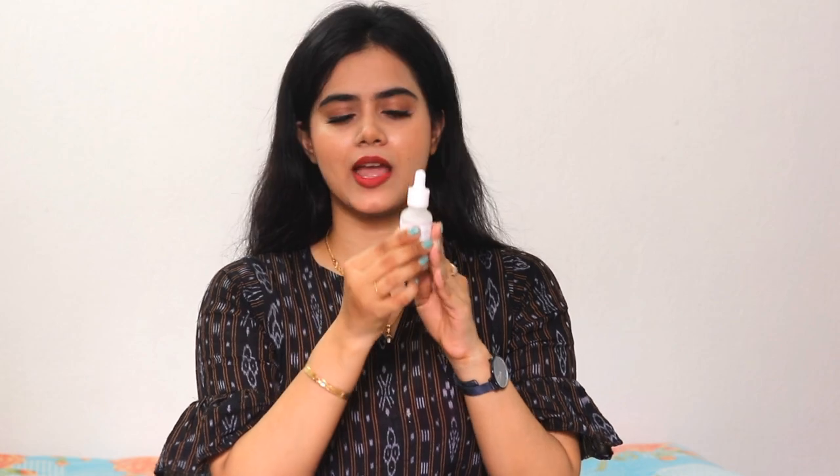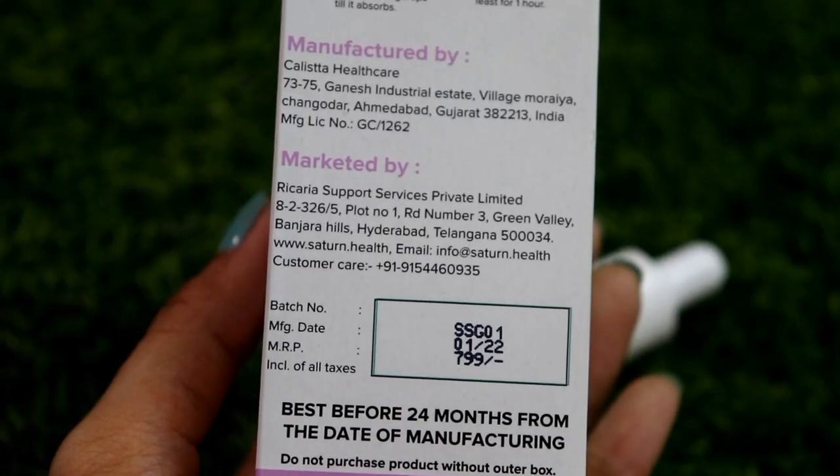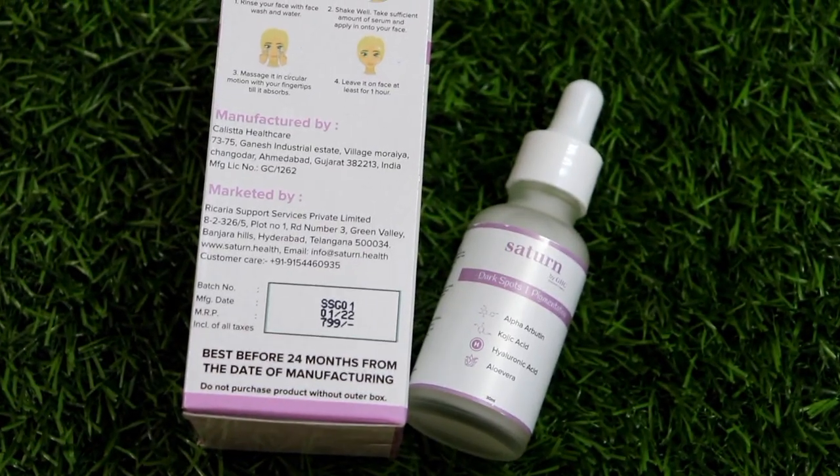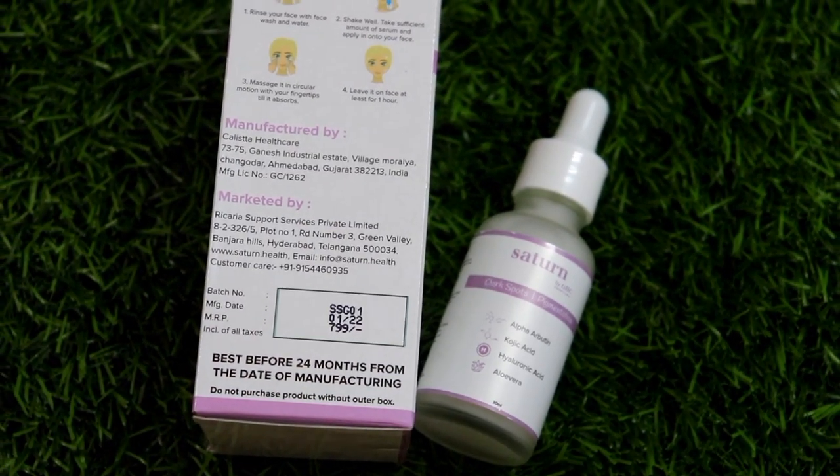This is in dropper form, which is very hygienic and travel friendly — sturdy packaging and I like this bottle. This is 30 ml, which is $7.99, but it will get a discounted price. I have provided the purchase links in the description box, so make sure you check my description box.